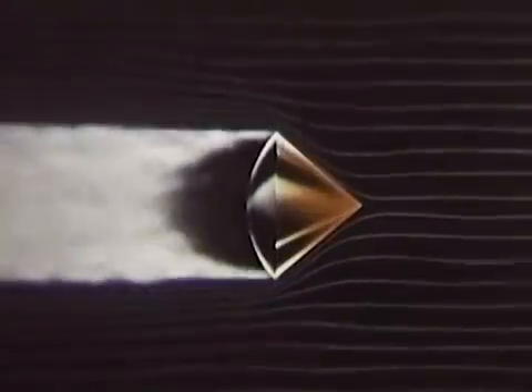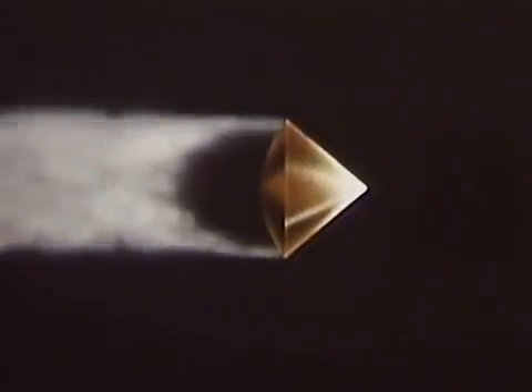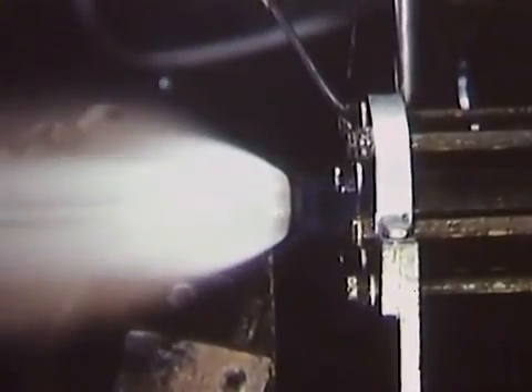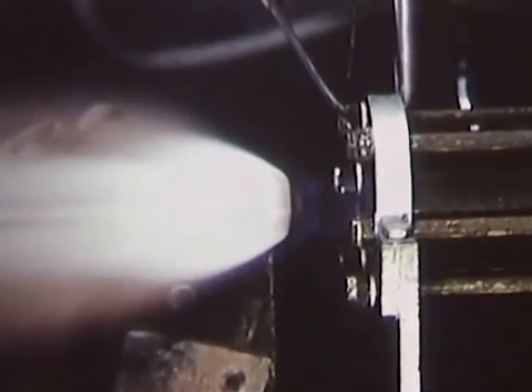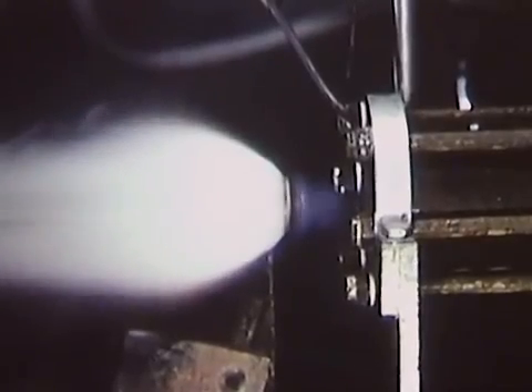When the separated nose containing the warhead re-enters the Earth's atmosphere at a speed of about 14,000 knots, it will encounter aerodynamic heating of destructive proportions. It is to develop a means of protecting the nose against this destructive heating that Convair was authorized to continue its nose cone research program. With such special laboratory tools as this hydrogen-oxygen wind tunnel, solid heat sink specimens like this copper cone are subjected to stream velocities of 5,000 knots at temperatures of 4,500 degrees Fahrenheit.